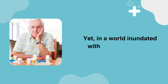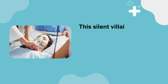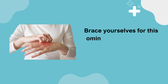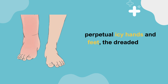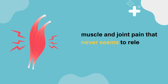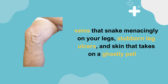In a world inundated with health concerns, poor circulation often languishes in the shadows, receiving far less attention than it merits. This silent villain stealthily paves the path for an array of ominous symptoms and even contributes to the onset of disease. Brace yourselves for this list: numbness and tingling in your extremities, perpetual icy hands and feet, the dreaded fluid buildup known as edema, digestive maladies like cramps and constipation, a foggy mind, muscle and joint pain, unrelenting fatigue, varicose veins, stubborn leg ulcers, and skin that takes on a ghastly pallor.